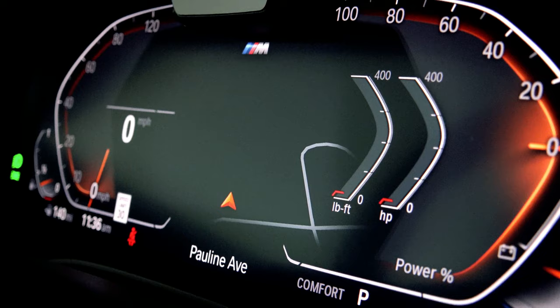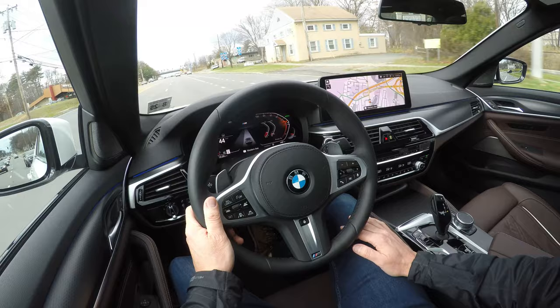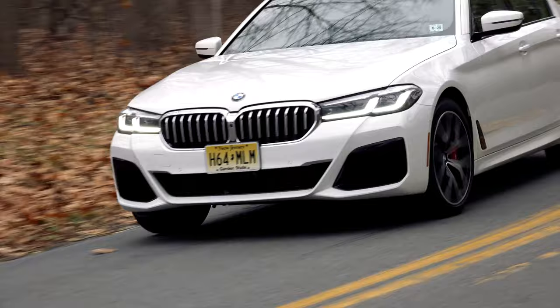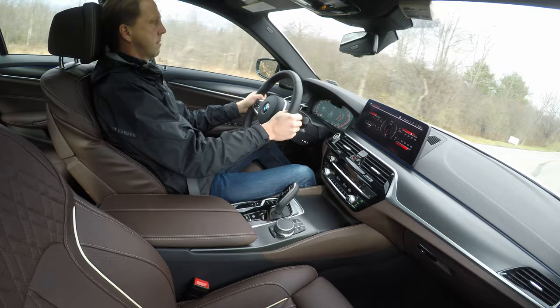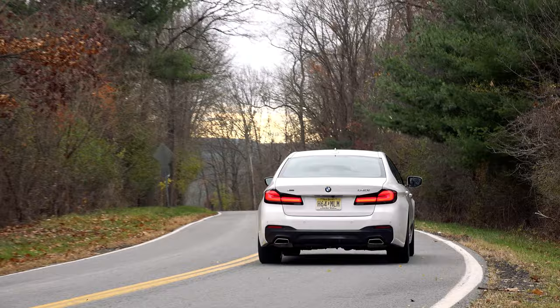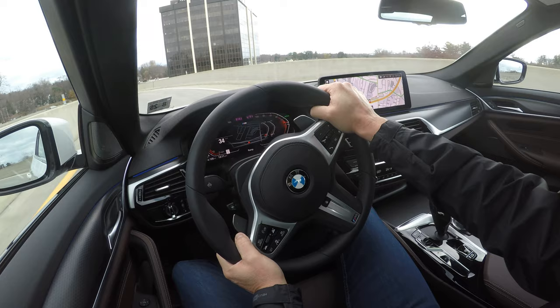Beyond the breadth of electronic goodies, the other headline is the 540i's new mild hybrid system. Not only does it prop up fuel economy 13%, but it also provides an instant 11 horsepower of eBoost for more immediate acceleration. Combined with launch control, this all-wheel drive 540i takes only 4.6 seconds to reach 60 miles per hour with the inline turbo 6 producing the same 335 horsepower and 332 pound-feet of torque as before.